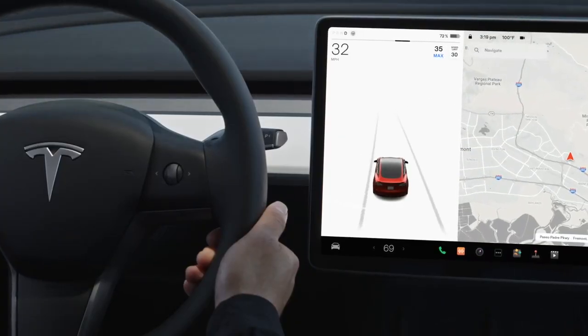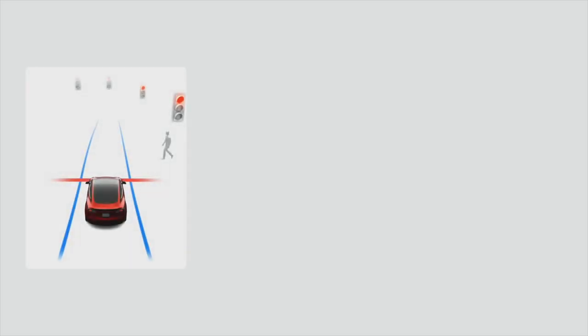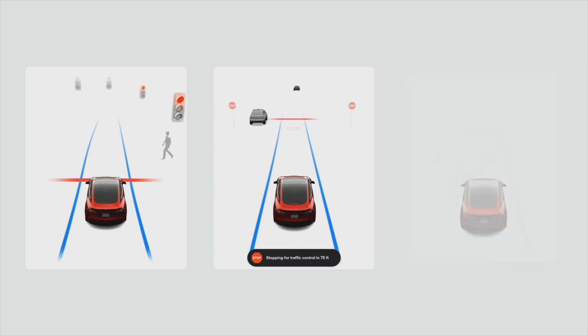With traffic light and stop sign control enabled, your driving visualization displays upcoming traffic lights, stop signs, and road markings at intersections.